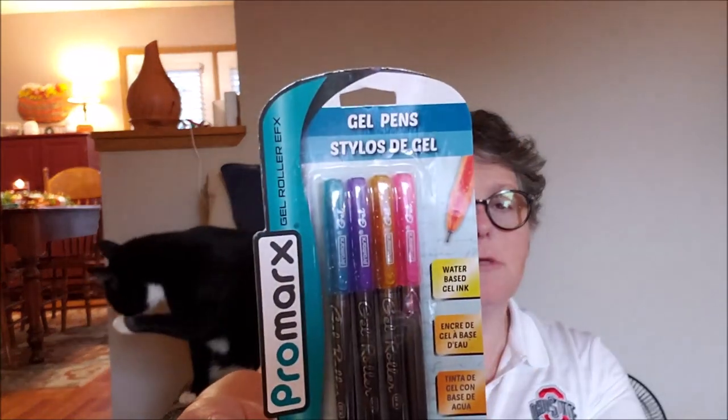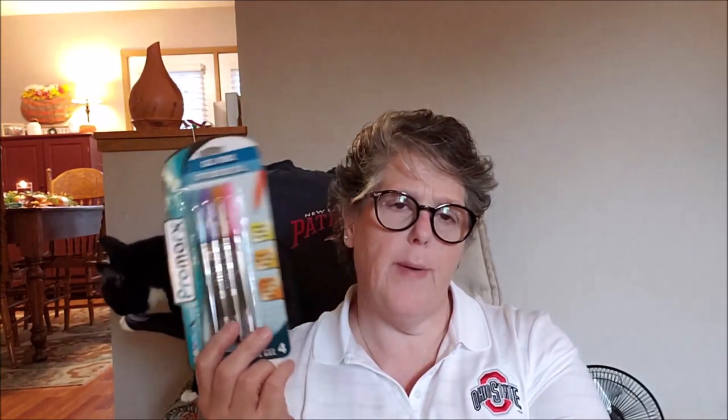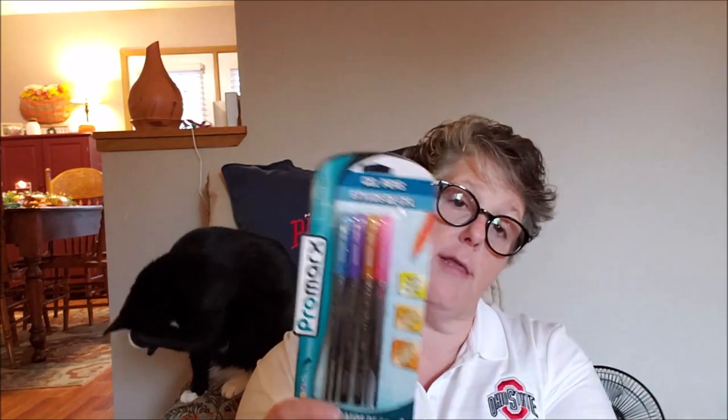I found some gel pens for my bullet journal. I'm finding that the gel pens and the felt tips work better than colored pens for what I like. We're going to try these. And I have on my Amazon wishlist for my family, if they look for Christmas, a 60-pack of gel pens. We'll see if they get them.